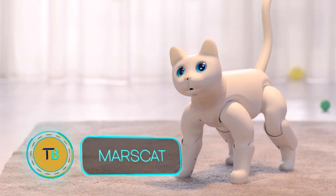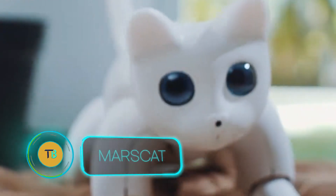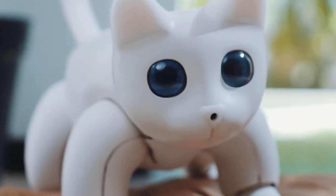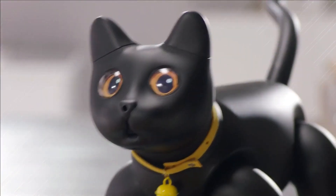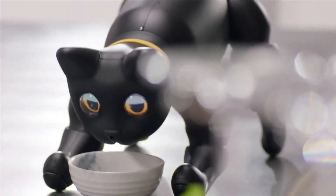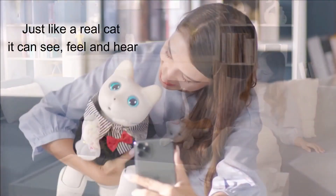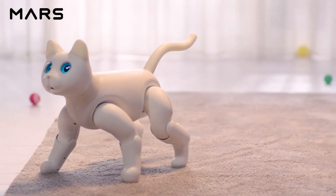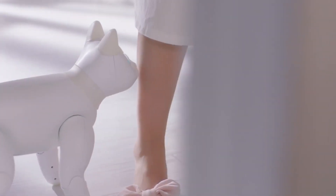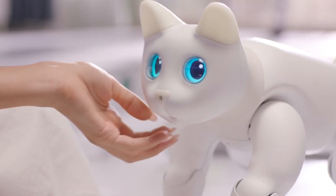If you've always dreamed of having a cat but allergies or other challenges held you back, meet Marscat — the perfect solution. Created by Elephant Robotics, Marscat is a fully autonomous robotic pet that mimics the behaviors of a real cat without any of the hassles. Marscat responds to touch, recognizes voices, and even sees its surroundings, knowing when you want to play or interact. It can express emotions through sounds, so you always know its mood.